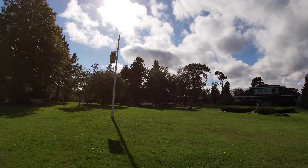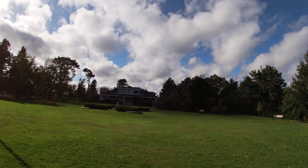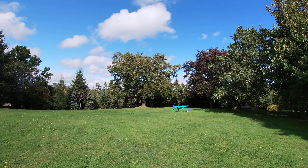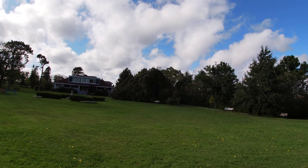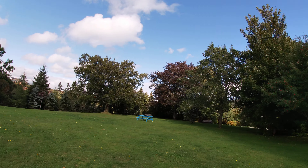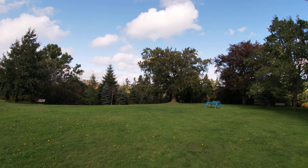I think it holds its own with almost any park anywhere — I would venture to say almost anywhere in the world, but certainly anywhere throughout North America. Now, some of these trees in this park, guys, are easily well over 100 years old. I'm panning a bit too fast again, guys — I'm sorry.